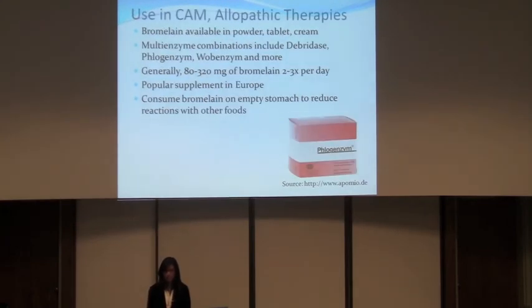Bromelain can be available in the form of tablets, creams, and powders. Some examples of multi-enzyme combinations include Debridase, Flogenzym, and Wobenzym, among many more. They generally recommend 80 to 320 milligrams of bromelain, 2 to 3 times per day. If you want to use it for its cancer properties, then use more. You want to take it on an empty stomach to reduce reactions.